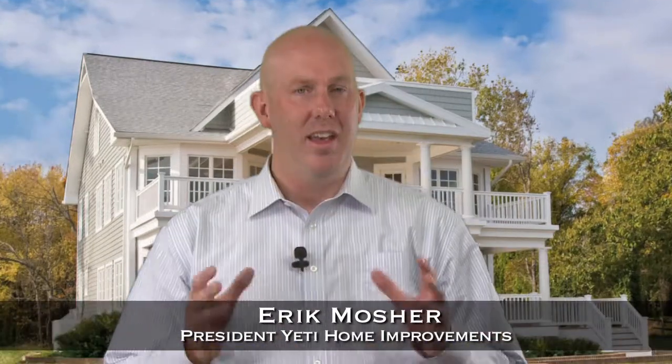Hello folks, Eric Mosier here, president of Yeti Home Improvements. If you are thinking about replacing your windows, let me give you some things to think about.